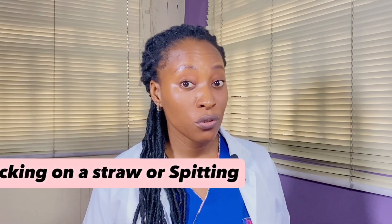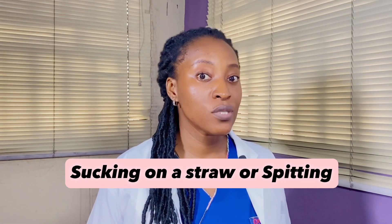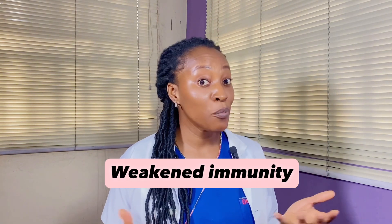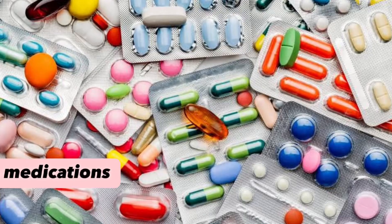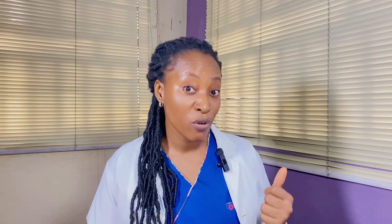Any sucking motion, such as using a straw, can apply negative pressure which can dislodge the blood clot, leading to a dry socket. If you have a weakened immune system, it can also affect the healing process and predispose you to a dry socket. Taking certain medications like corticosteroids or birth control pills can also increase your risk.